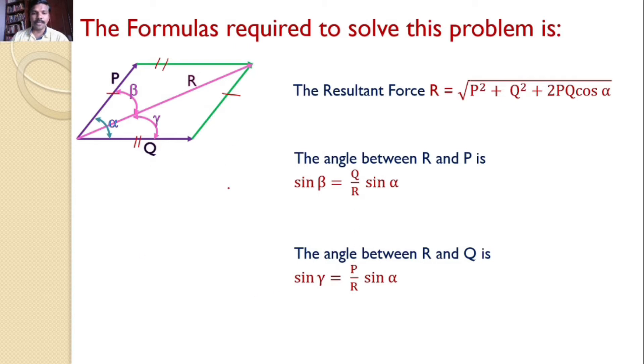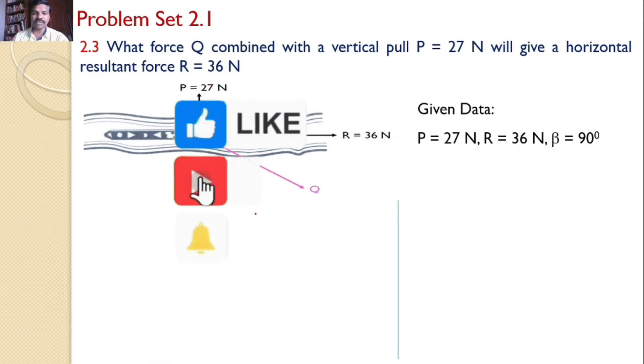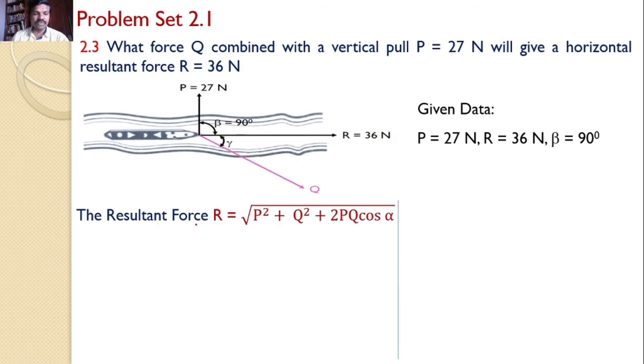With this concept, let us go back to our problem. The given data is P = 27 newtons, R = 36 newtons, and beta = 90 degrees. Using the resultant force equation: R = √(P² + Q² + 2PQ·cosα), substituting gives 36 = √(27² + Q² + 2·27·Q·cosα).